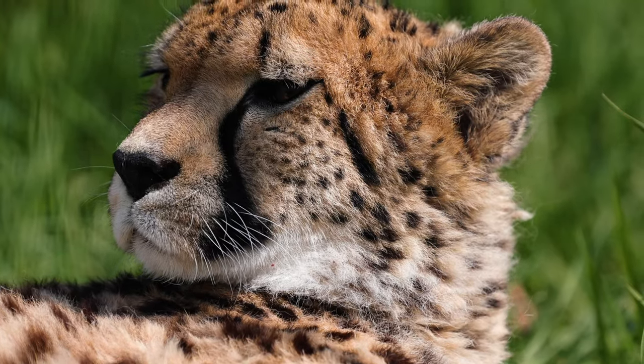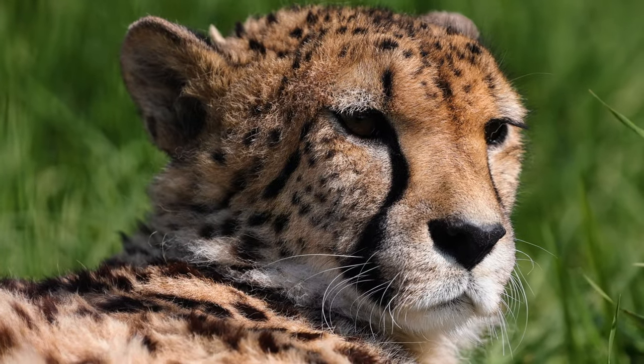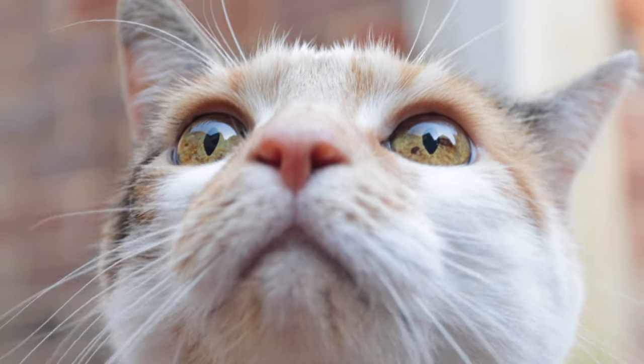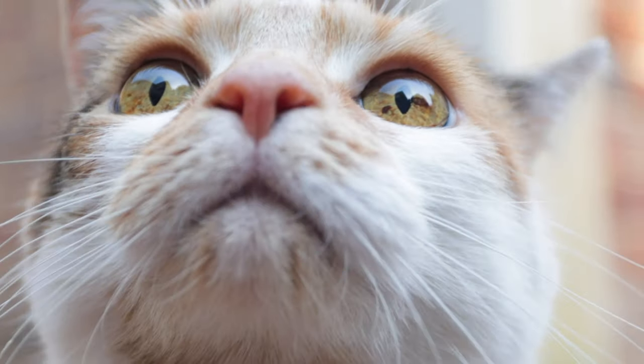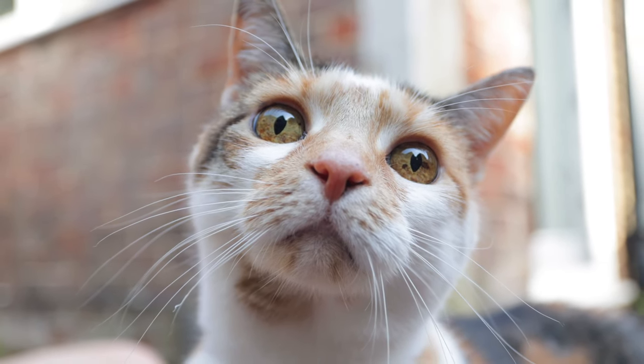Cheetahs, on the other hand, have much shorter whiskers, suggesting they are not as active at night as other felines, often preferring to hunt in the day. Even our furry friends, the domestic cats, have whiskers that serve a purpose — their whiskers help them decide if they can fit through a narrow gap, such as a cat flap.